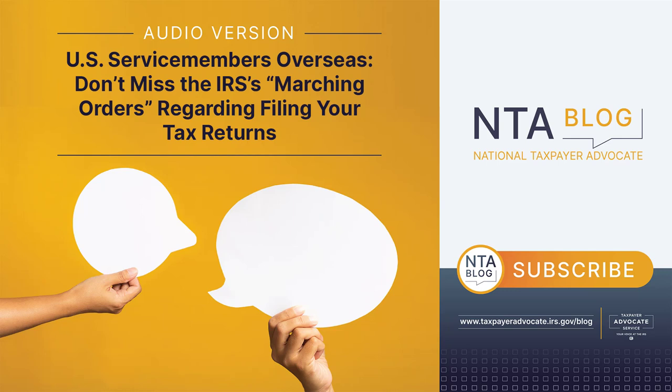The IRS will accept a tax return mailed from a foreign country as timely filed if it bears an official postmark dated on or before midnight of the due date, including any extension of time for such filing. If you choose to use a private delivery service, you must similarly give your return to a designated international private delivery service before midnight on the due date, including any extensions of time. If you have an APO or FPO address, you should send your return to the IRS Center listed in the Form 1040 instructions for an APO or FPO address.